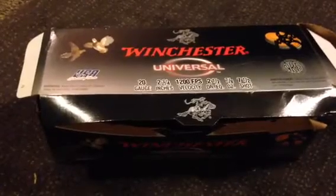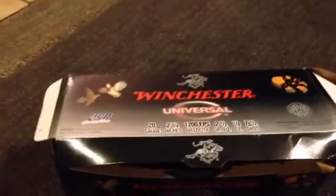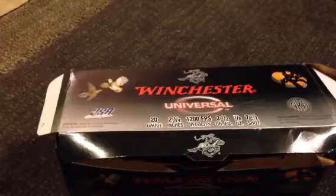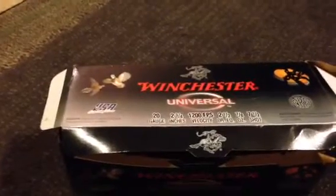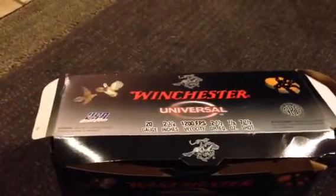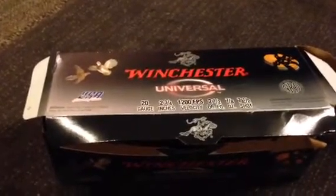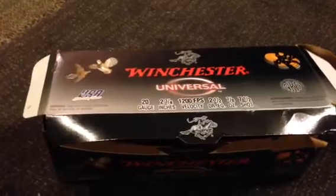Hi everybody, how you doing today? This is Ethan from Unboxing USA 1234. I gotta thank you guys first and foremost for my recent flood of subscribers. I went from having like 20 subscribers to around 70 in just a matter of a few weeks, so that's really helped out. I'm glad you guys are enjoying my ammo videos so much, and that's why I'm making more of them.